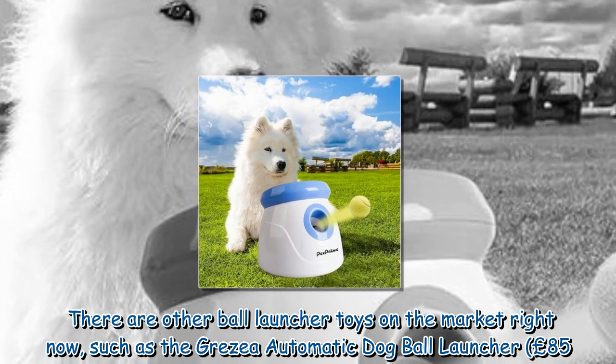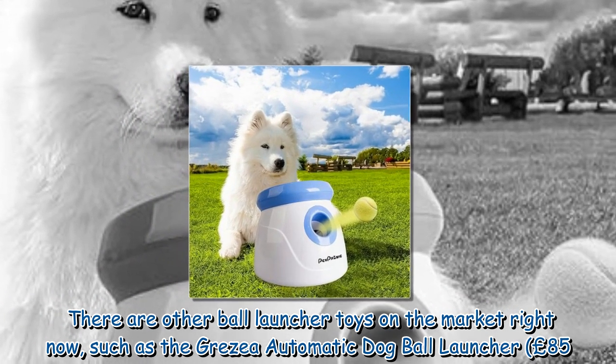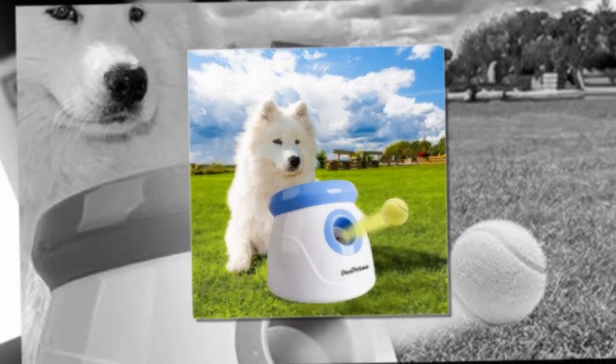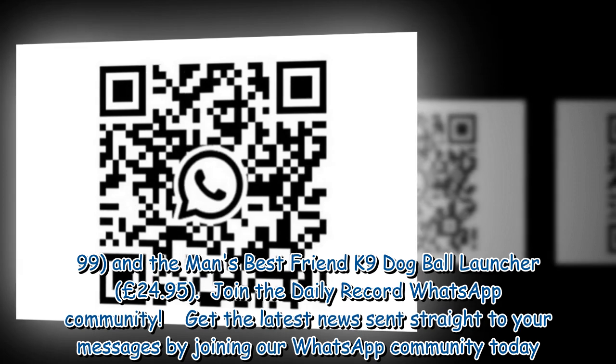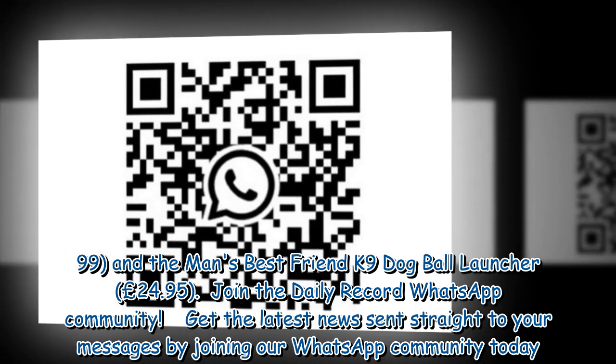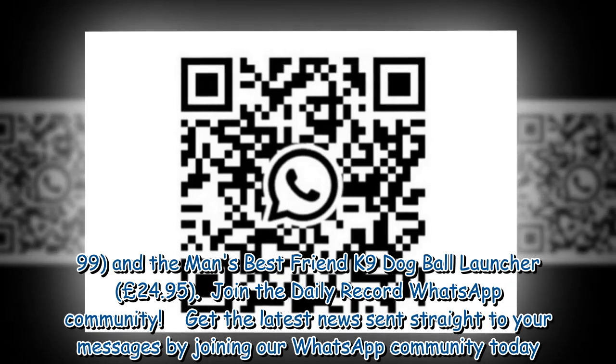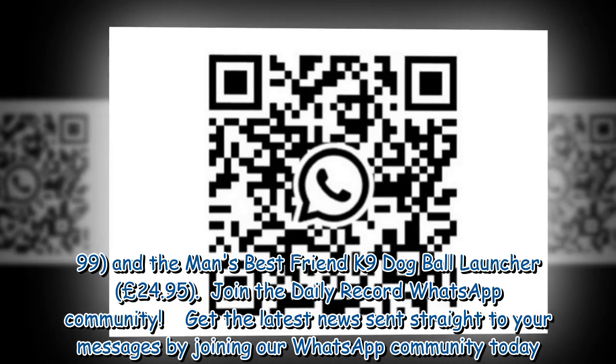There are other ball launcher toys on the market right now, such as the Greza automatic dog ball launcher at £85.99 and the Man's Best Friend canine dog ball launcher at £24.95.